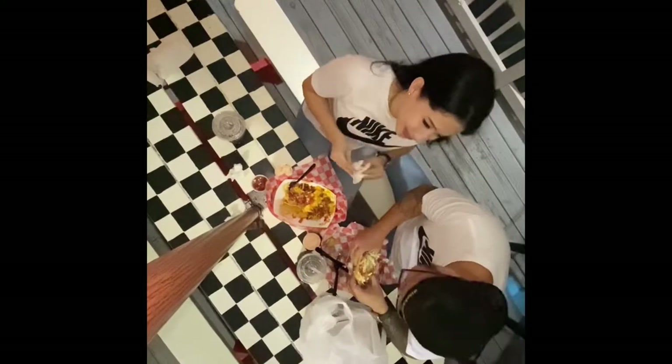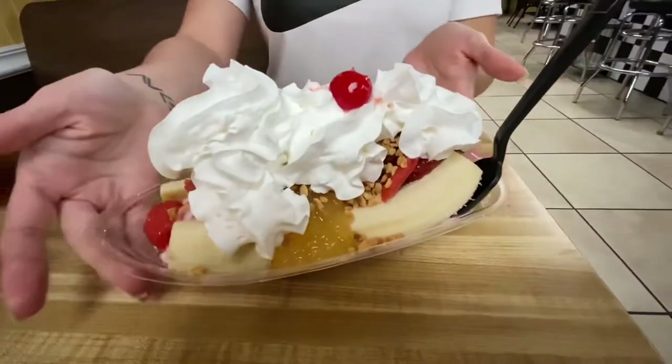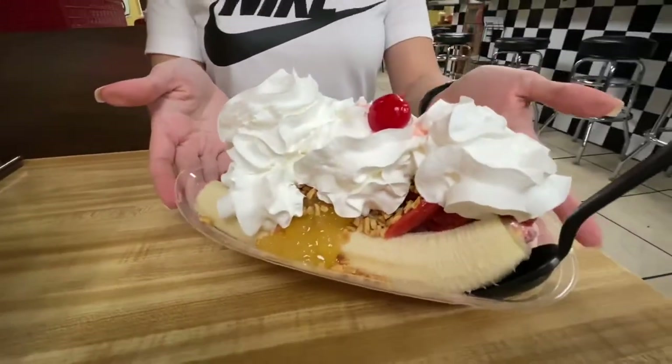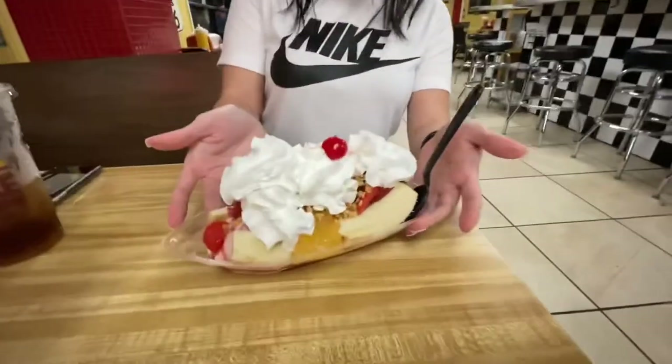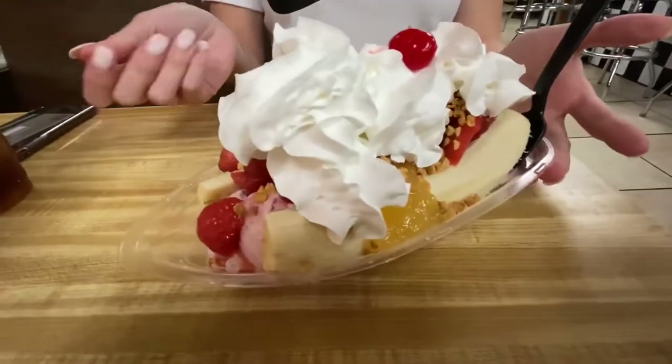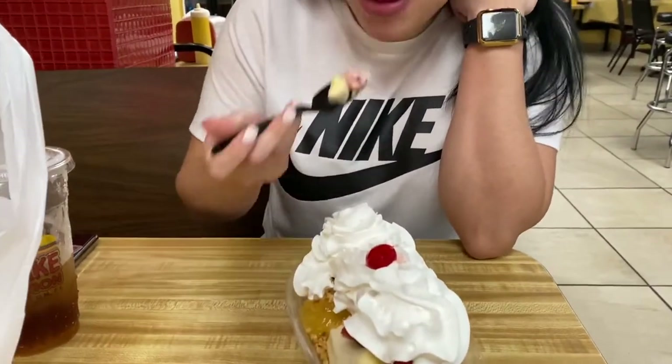Subscribe to the channel — I can see a lot of people here. Banana split for dessert. So this is their inside facility.